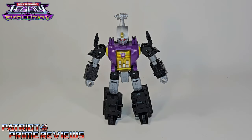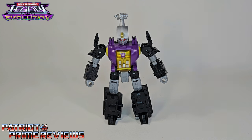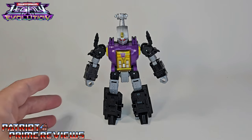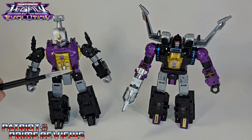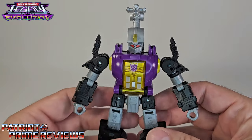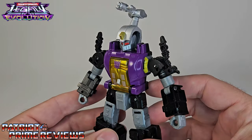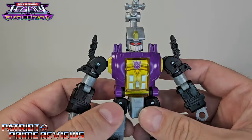In robot mode, Bombshell looks really good — a combination of his G1 cartoon appearance along with the toy. In the cartoon, Bombshell was not purple; that was all gray. Bombshell is also a heavy retool of Legacy Shrapnel. He shares the same bicep, forearm, and fist along with the entire lower body. The only difference is the torso, shoulders, and head. He looks really, really good — I love the looks of this guy.